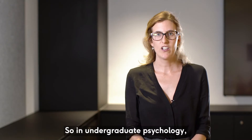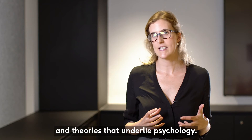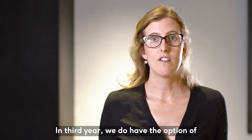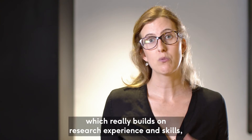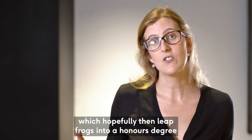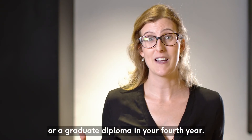In undergraduate psychology the focus is really on understanding those key concepts and theories that underlie psychology. In third year we do have the option of a psychology placement unit, which really builds on research experience and skills, which hopefully then leapfrogs into an honours degree or a graduate diploma in your fourth year.